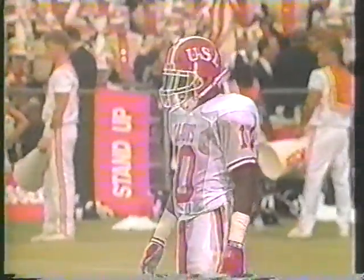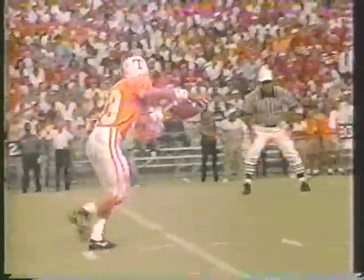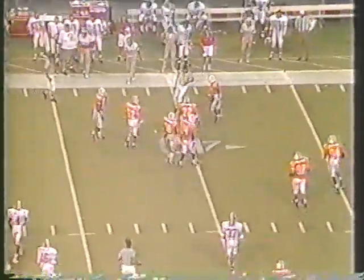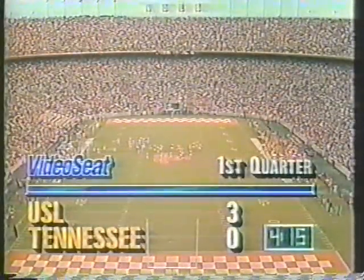Tom Hutton in punt formation now. Here's Hutton's kick — it's high, not that deep. It's going to take a bad bounce, and Tennessee will have to down it up around the 41 or 42-yard line. Southwestern Louisiana will be in decent field position, already leading 3-0 in this football game.